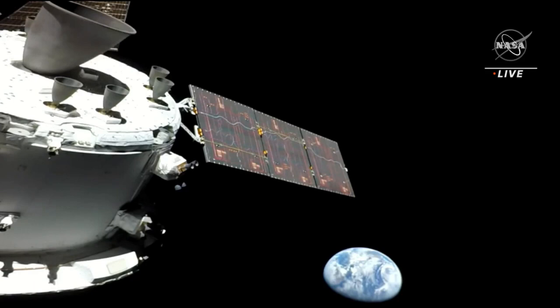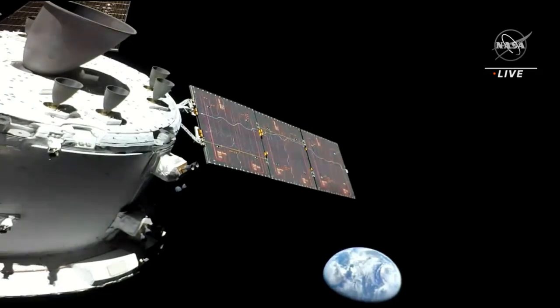As we continue to marvel at this spectacular image here in Mission Control Houston, you have a great view of the Orbital Maneuvering System or OMS engine — that main engine on the top left of your screen — that was used an hour and 43 minutes ago to perform the OTC, or Outbound Trajectory Correction maneuver, as well as a few of the auxiliary engines on the bottom of the European service module, flanked by the solar array wing on the right portion right above the Earth on your screen.